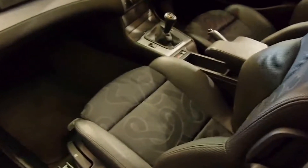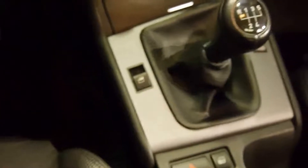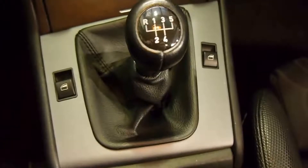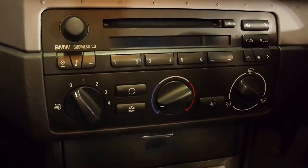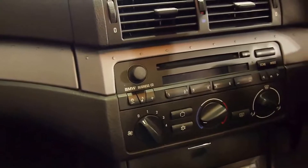Inside you've got really nicely bolstered sports seats, a wonderful short throw 5-speed, BMW business CD, multimedia steering wheel, airbags all around, sunroof, and still you've got space for 5 passengers.